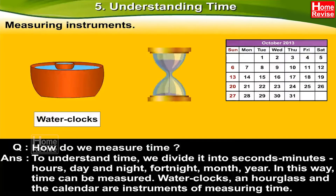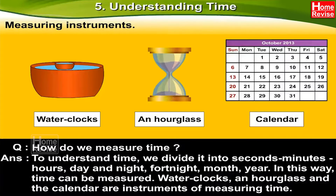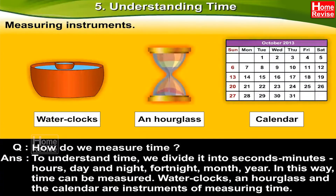Water clocks, an hourglass, and the calendar are instruments of measuring time. This is a water clock. This is an hourglass. And this is a calendar.